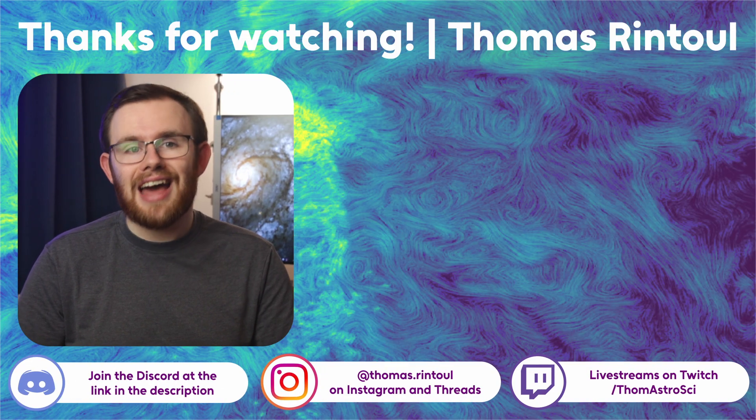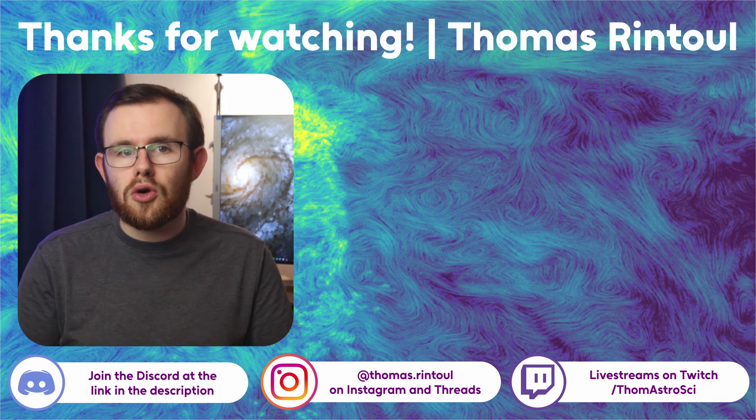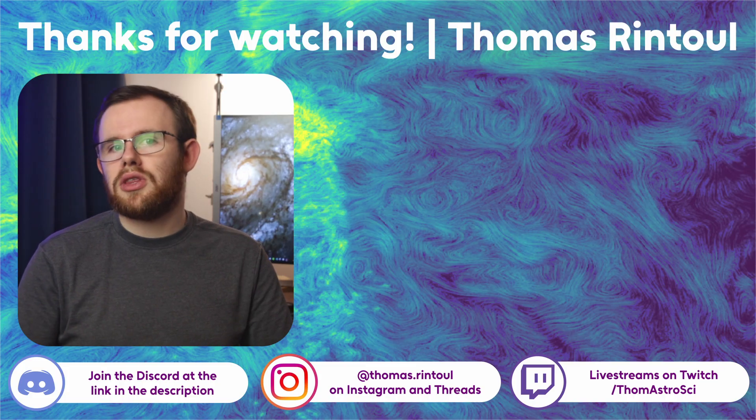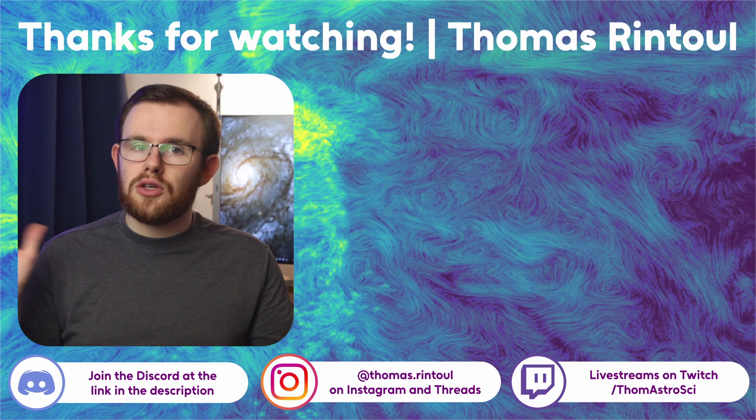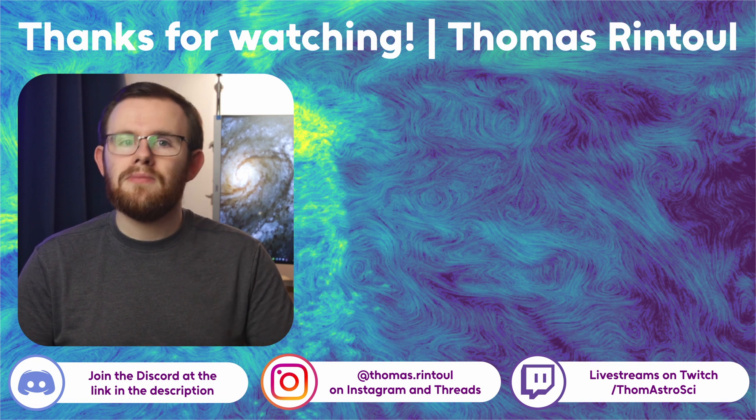I hope you found all this interesting. This is something I work on in my own research, and there is so much more I could talk about — covering how we study these galaxies in simulations or how magnetic fields play into all of this — but that would make this video far too long. I am working on a scientific paper on this right now, so when it's out in a few months I'll make a video all about it. Make sure to subscribe and hit the bell icon so you don't miss that. If you want to keep talking about science with fellow interested people, take a look in the description for the link to our Discord server. Thank you very much for watching and I'll see you in the next one.